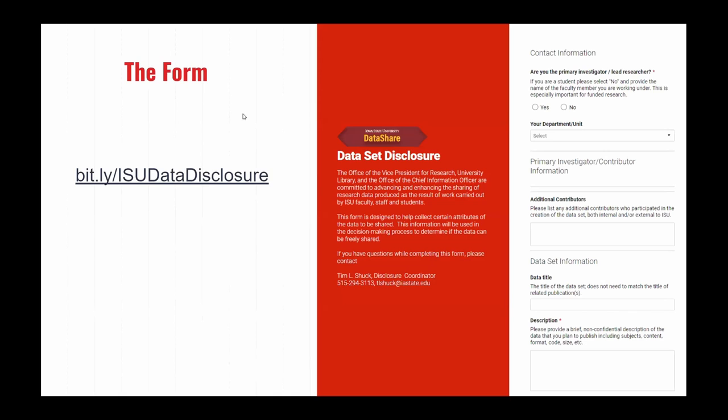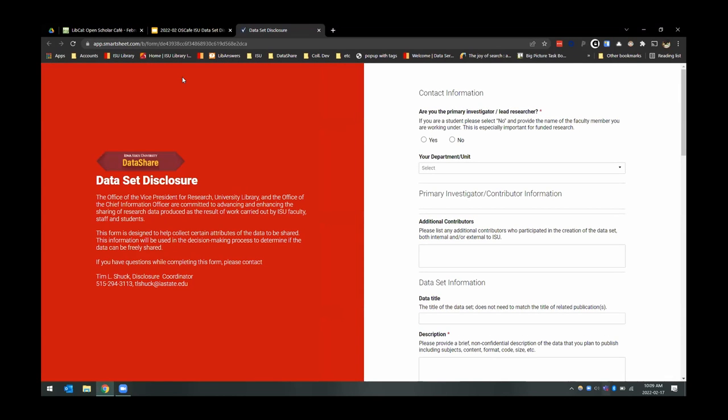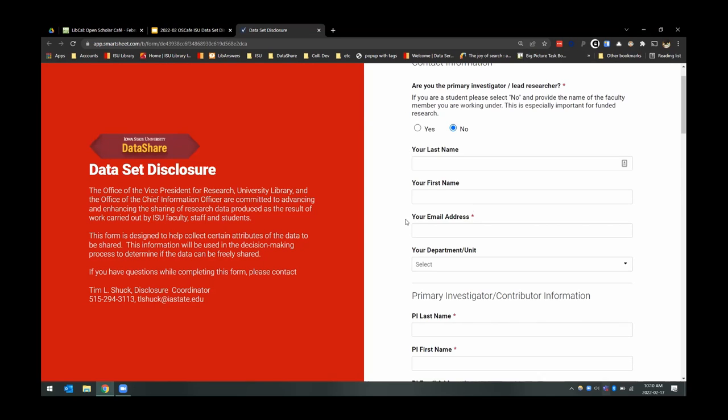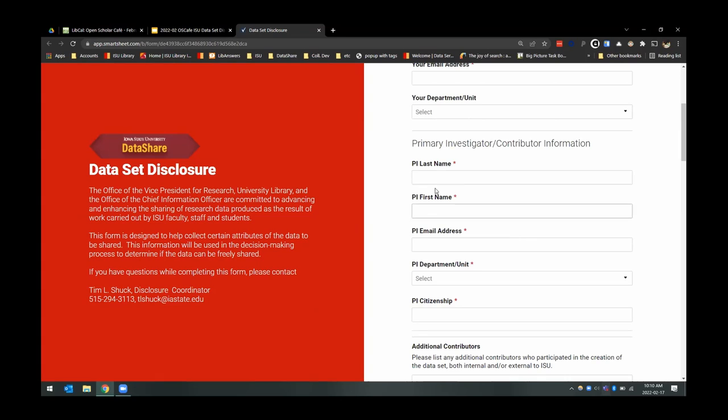The whole process gets triggered through the submission of a form. This form is dynamic and has been updated a few times to address data quality control issues. The first question asks if you are the PI — because we found a lot of grad students submit — and if not, it asks for your information as well as the PI's information, since we need to track the primary investigator because that's usually where the research funding grants and documentation are filed.